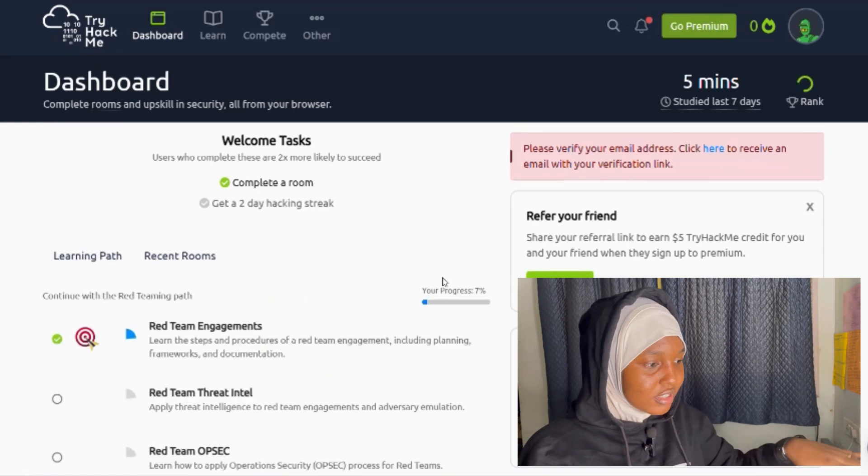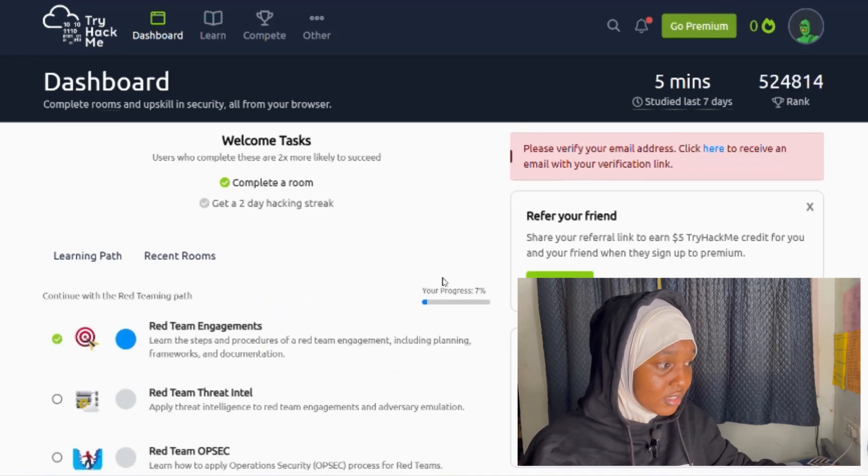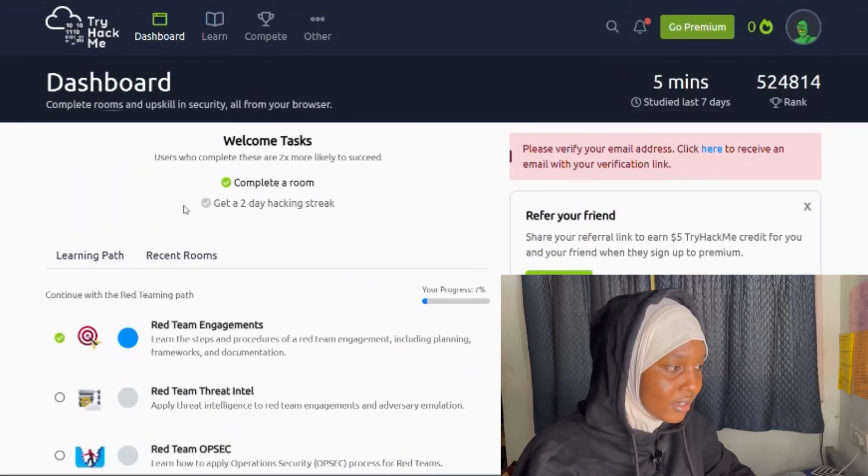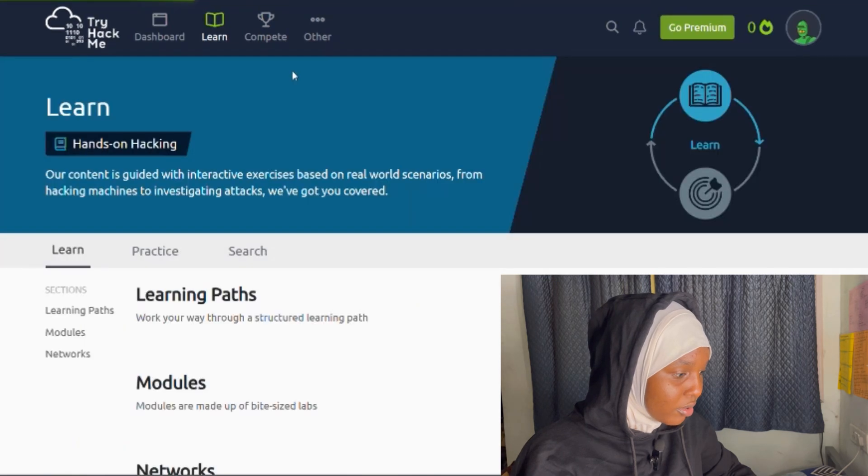This is the TryHackMe dashboard. You can see options for red team engagements, penetration testing, red team, blue team, purple team — all these areas have their own rooms. Let's go through the learning paths section and see how the hands-on skills work.